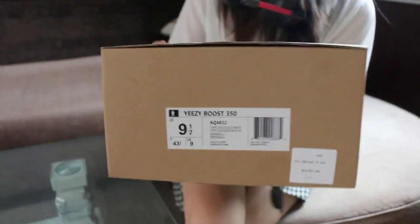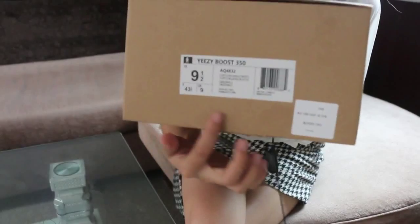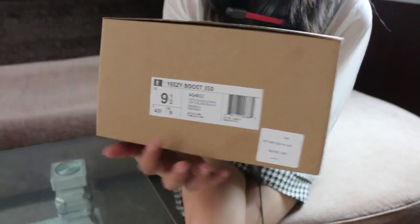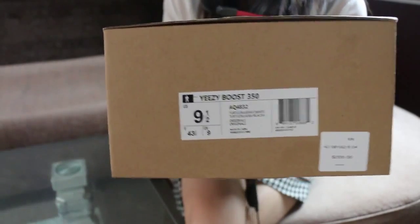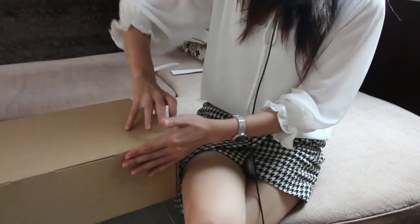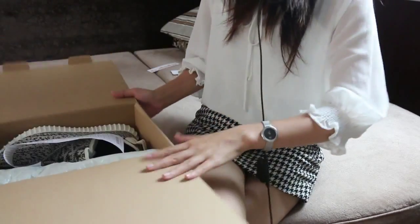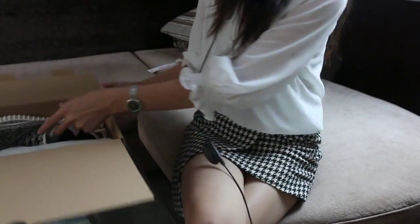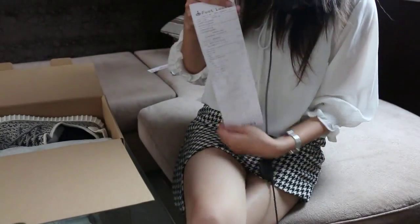Okay, follow me, let's go ahead and check the detail. First you got the correct label on here and the Foot Locker sticker. This pair I'm showing you is a size 9 and a half. Now open it — this is the inside. It came with the correct paper, and it came with the Foot Locker receipt.